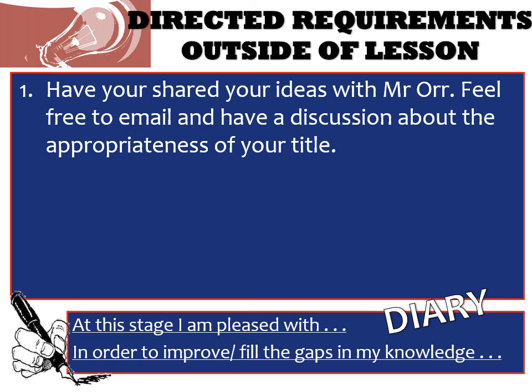Directed requirements for before next week: share your ideas with myself — feel free to email me and have a discussion about the appropriateness of your title. I would suggest that you read about Gantt charts and PERT diagrams using the resources in the booklet. If you are doing a diary, those are the kind of sentence starters that you could be completing. It's a shorter video today so if you do have any questions please do get in touch. Thanks again for listening.